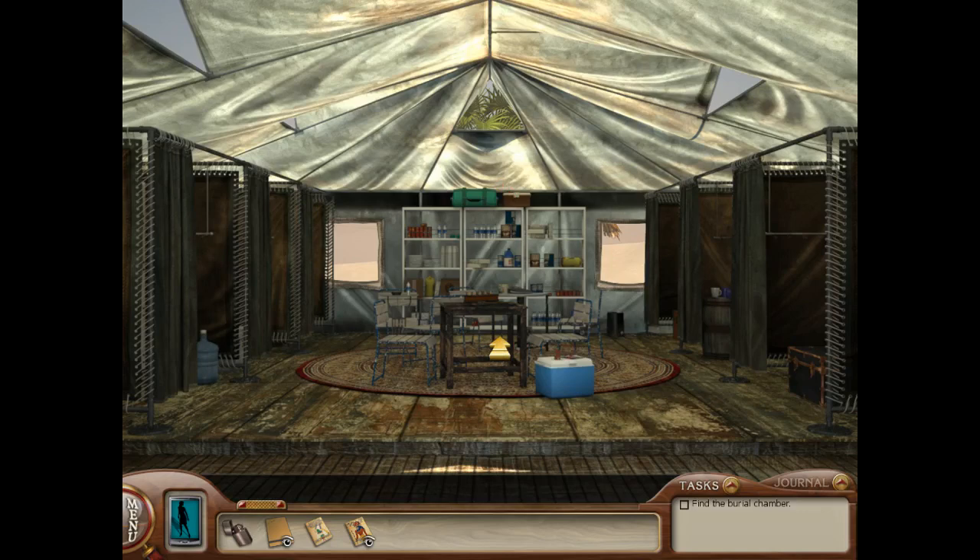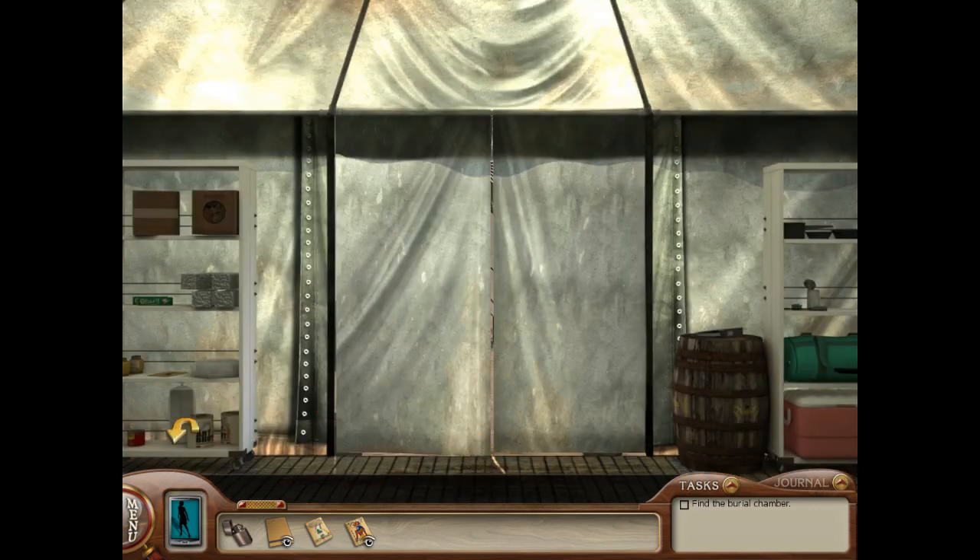Greetings fellow detectives! Wizard Kitten here, bringing you part two in our walkthrough for Nancy Drew Tomb of the Lost Queen. We have pretty much covered this tent here, so let's continue our exploration outside the tent.